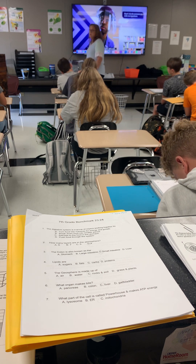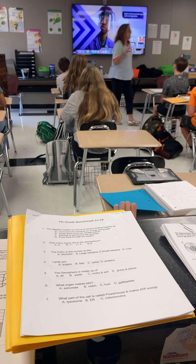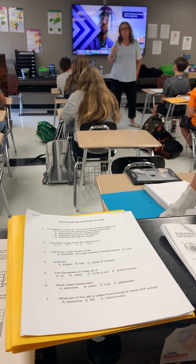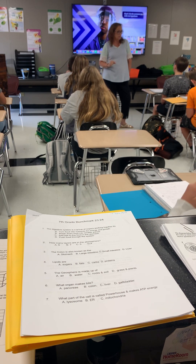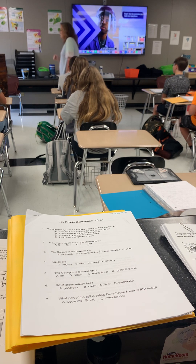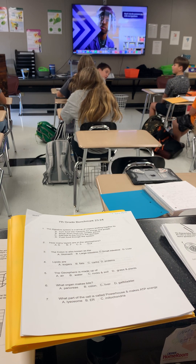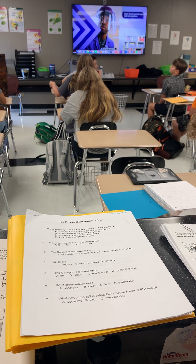We're going to stop there for today. I don't want us to get too far ahead — this is third hour, and my first hour class hasn't had a full class period of this yet. We'll stop there for today.